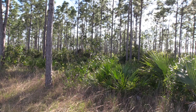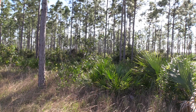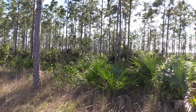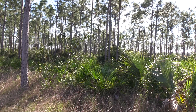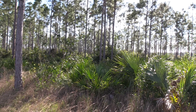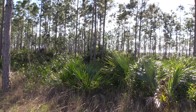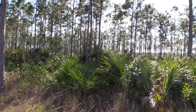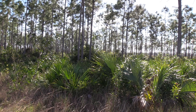We are looking at the Pine Rockland ecosystem, part of Long Pine Key in Everglades National Park, and this is a globally imperiled ecosystem. It is only found in South Florida and the Bahamas worldwide. And in Everglades National Park, we have the largest remnant Pine Rockland forest that we're seeing now.